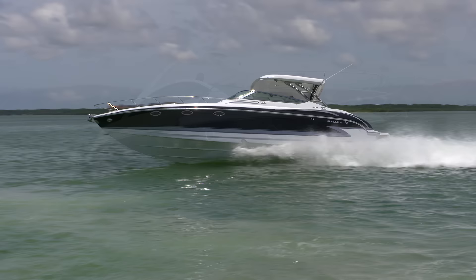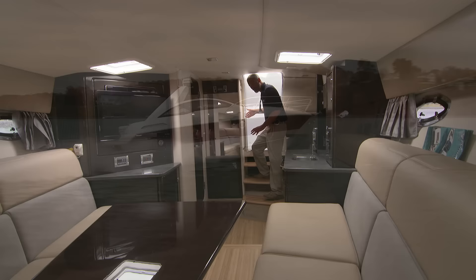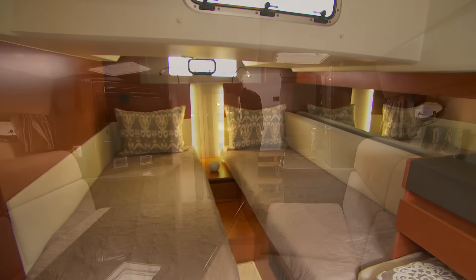What makes these boats so appealing is their ability to run fast, but also have a comfortable interior when you arrive at your destination.